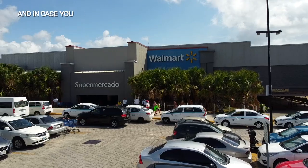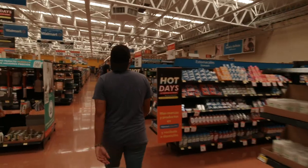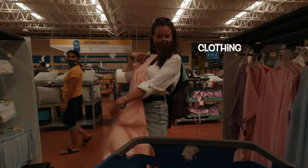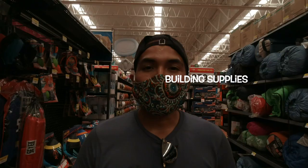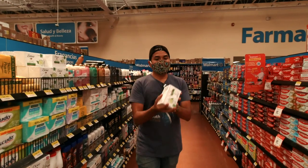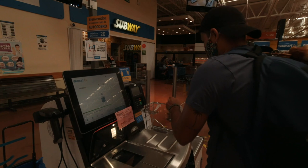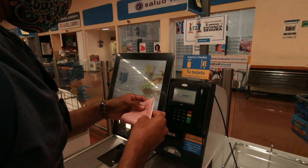Walmart is pretty much everything you'd expect it to be, with a very large selection of goods like alcohol and cleaning supplies. They even have a convenient self-checkout option. As we don't own a car, we are heading to our next stop on public transportation.